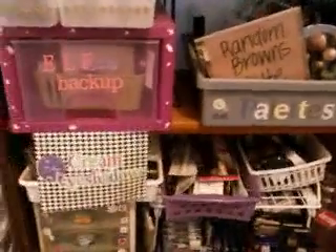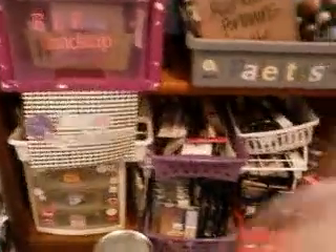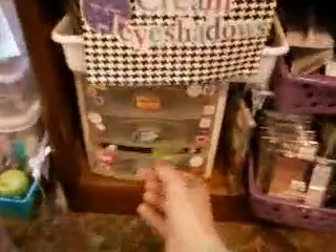Another idea you can use is something like a toothbrush holder — this holds a whole bunch too. Over here I have a whole bunch of different little organization things; everyone uses these drawers on YouTube.